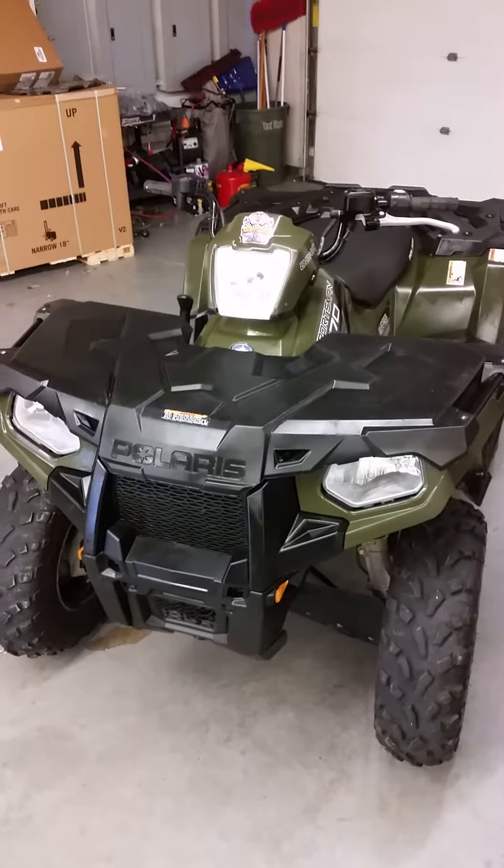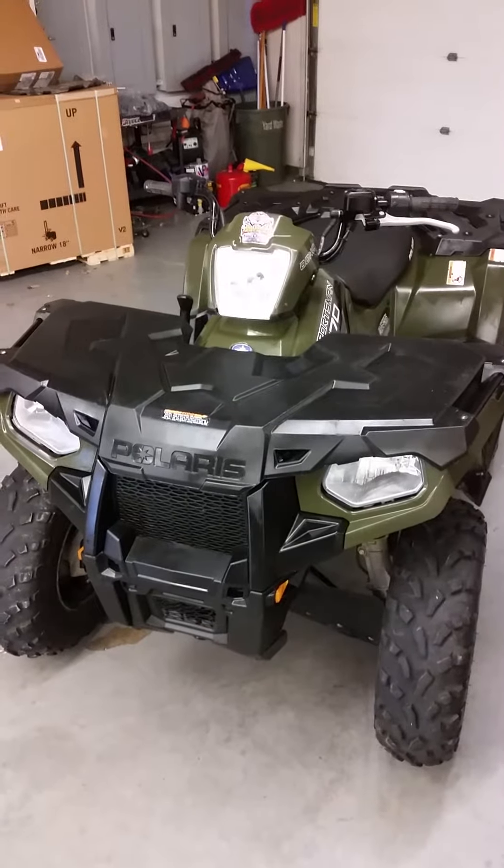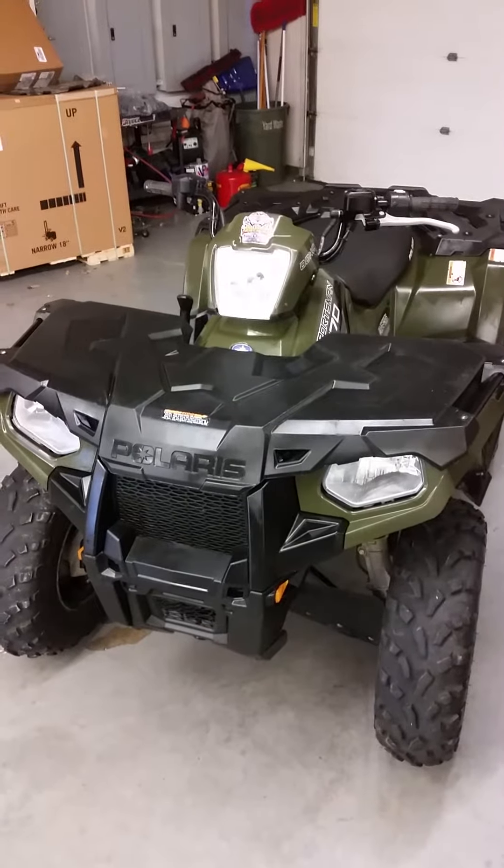Everybody's different on how they use them, but this is a fuel-injected two-wheel drive, all-wheel drive — it's as easy as flicking that switch when you go to use her. It does have the independent rear suspension, and front storage. Do this and do this — nice place for some straps, tools, things of that nature.